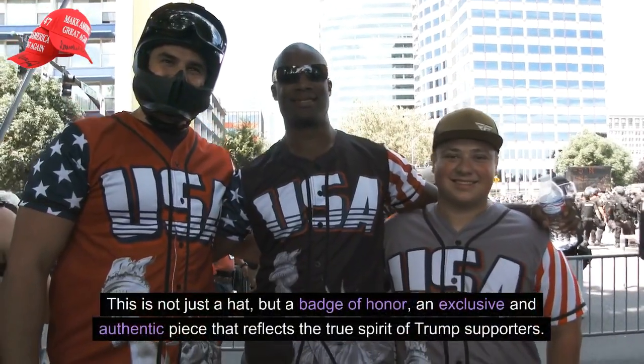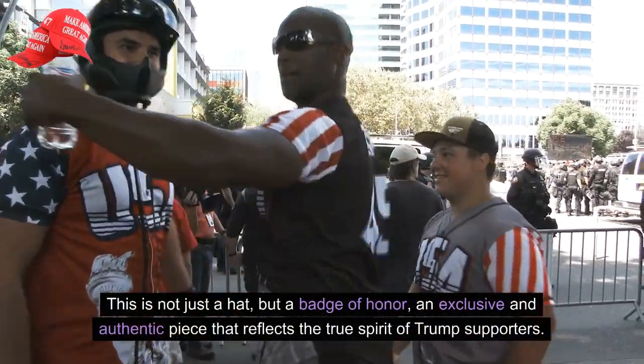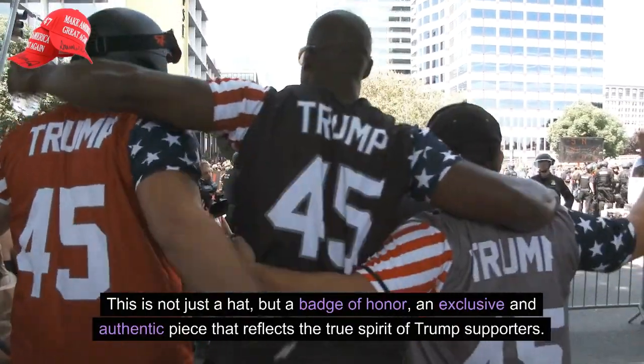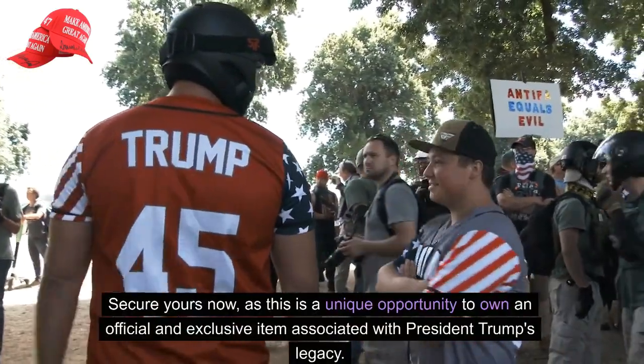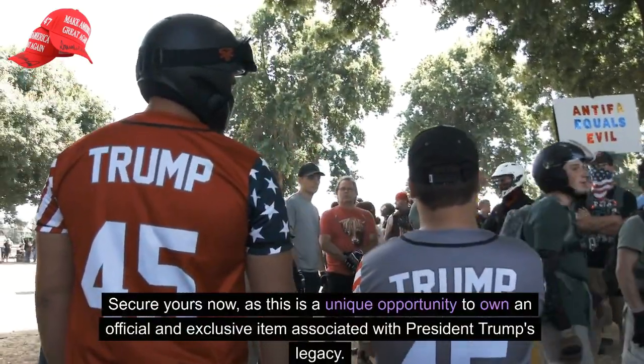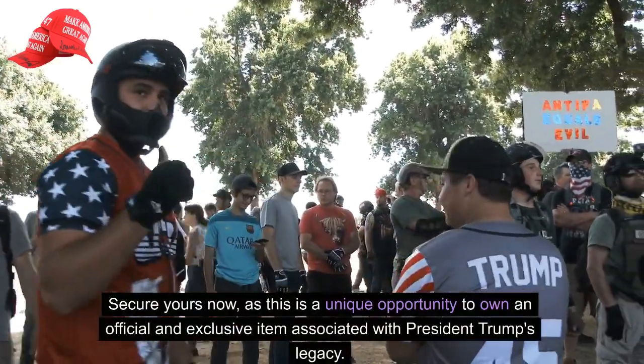This is not just a hat, but a badge of honor, an exclusive and authentic piece that reflects the true spirit of Trump supporters. Secure yours now, as this is a unique opportunity to own an official and exclusive item associated with President Trump's legacy.